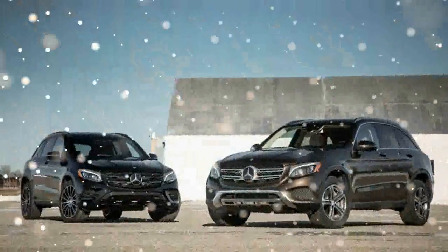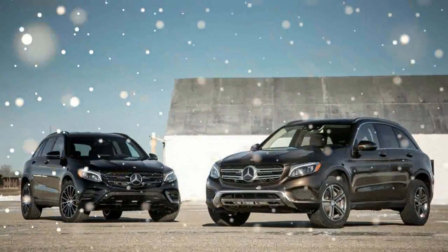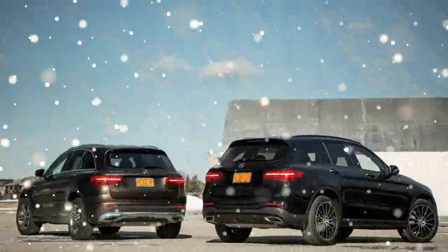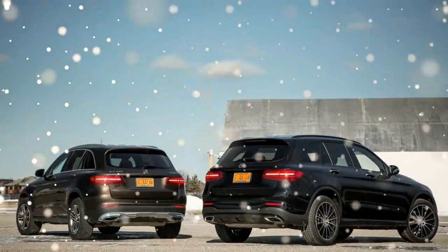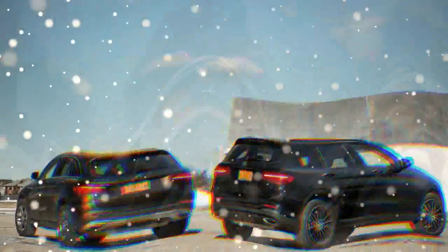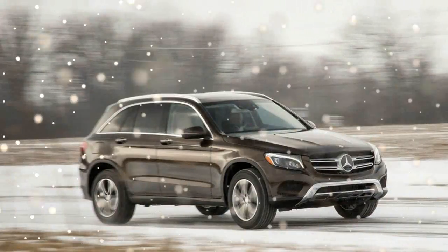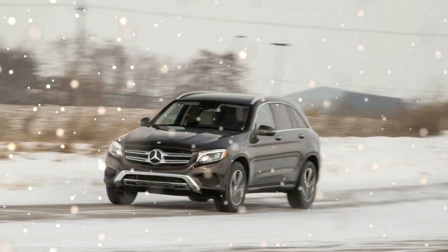With crossover SUVs now outselling sedans, the latest Mercedes-Benz entry into the fast-growing compact segment seems destined to become the mark's bestseller in short order. It's been on sale since December, so you've probably already noticed these leather-lined shopping carts crowding your local Neiman Marcus and Whole Foods parking lots.